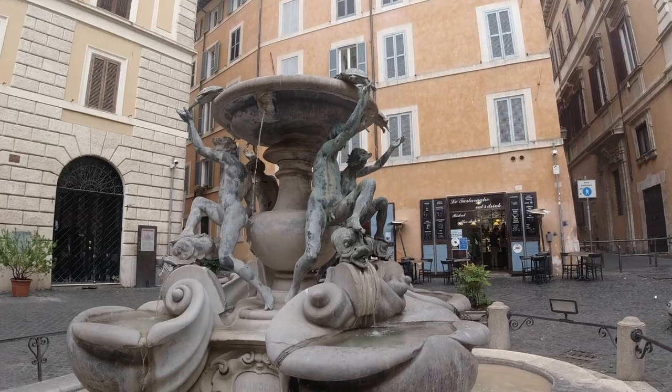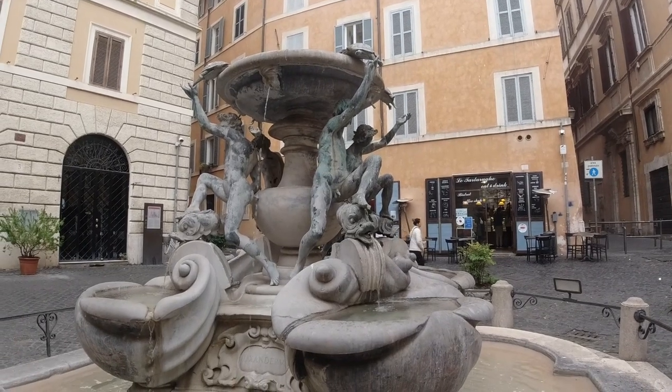We are here in the Jewish Ghetto at the Piazza Mattei where we have the beautiful Turtle Fountain. This is part of this Roman Holiday Archeo Running and we're heading to the next stop — let's go!